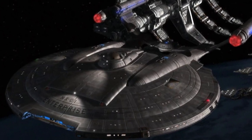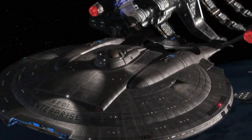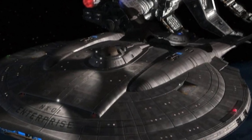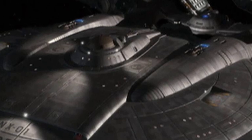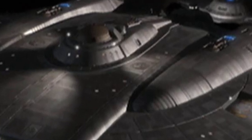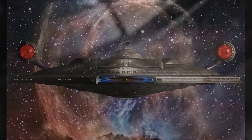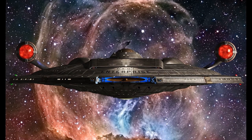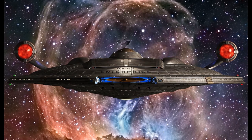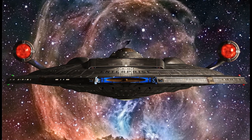After the Xindi attacked Earth in March of 2153, Enterprise was recalled home. Arriving on April 24, Enterprise was refitted and upgraded with new photonic torpedoes, enhanced hull plating, a universal translator update, and a new command center. The ship also took on board a detachment of MACOs before being relaunched on a new mission to the Delphic Expanse to search for the Xindi weapon.